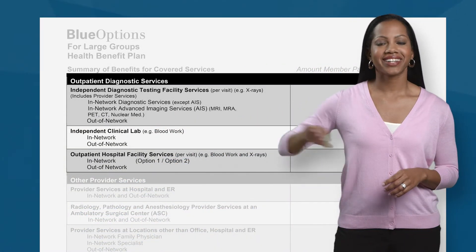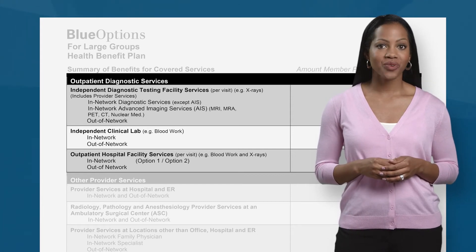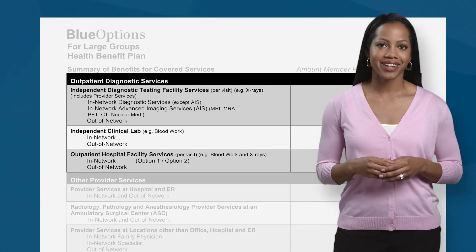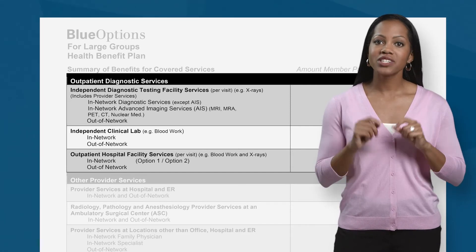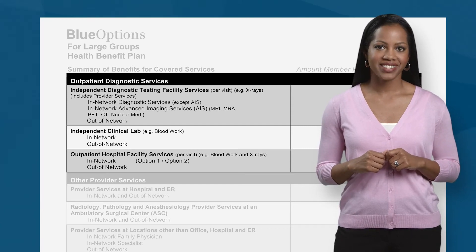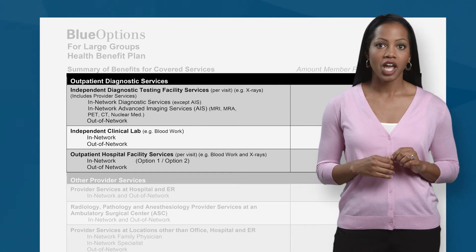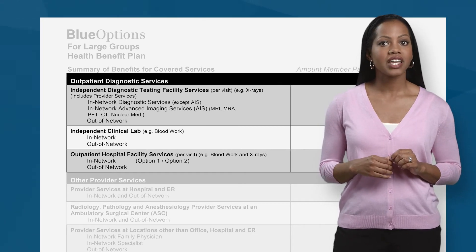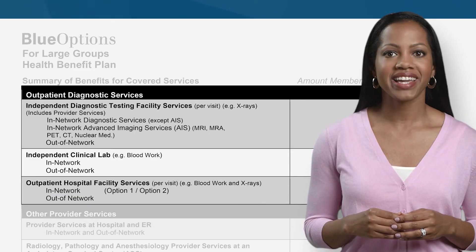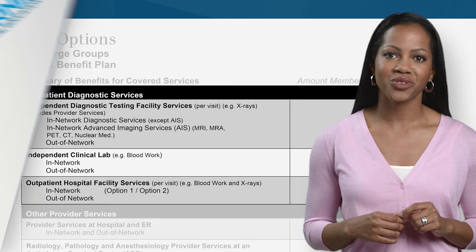Outpatient diagnostic services. In this area, you will find your costs for services like x-rays, MRIs, and blood work at outpatient diagnostic locations. Remember to always use your in-network lab in order to avoid out-of-network charges. In the state of Florida, Quest Diagnostics is the in-network provider, but you should verify the lab of choice if you are outside of the state. FloridaBlue.com is a convenient way to verify in-network providers, not only in Florida, but anywhere else in the country or the world.